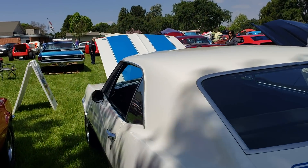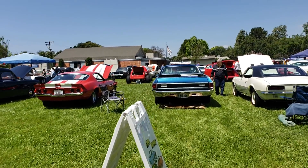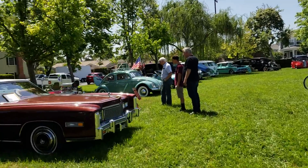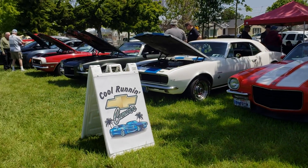There's more Camaros — oh, there it is right there. We'll catch the front side of that too. Nice little show, perfect little grounds — cool running Camaros.